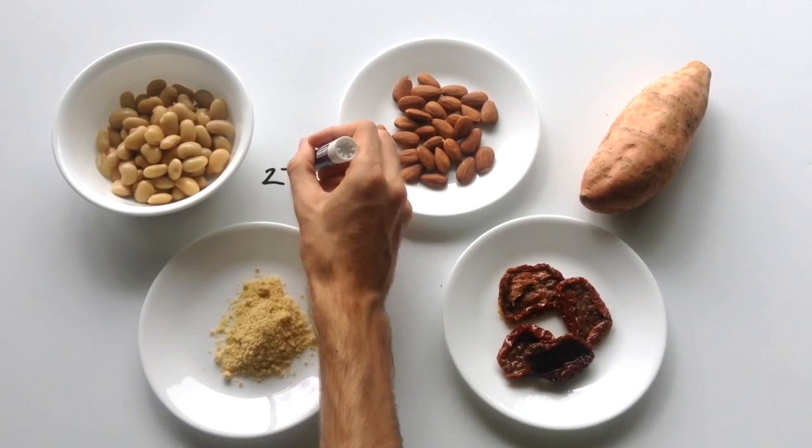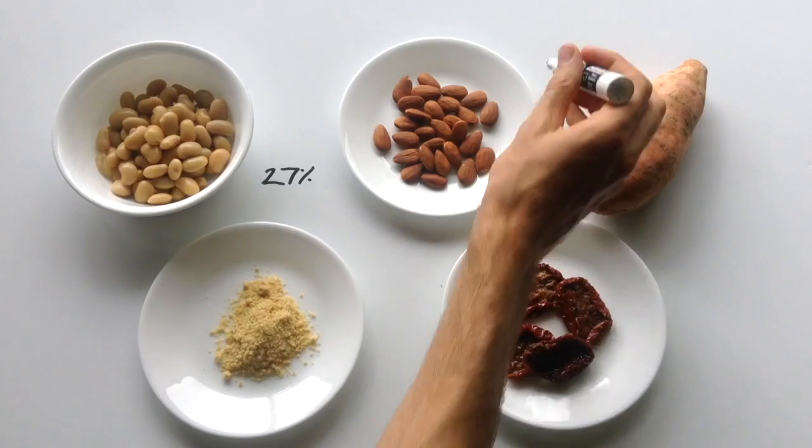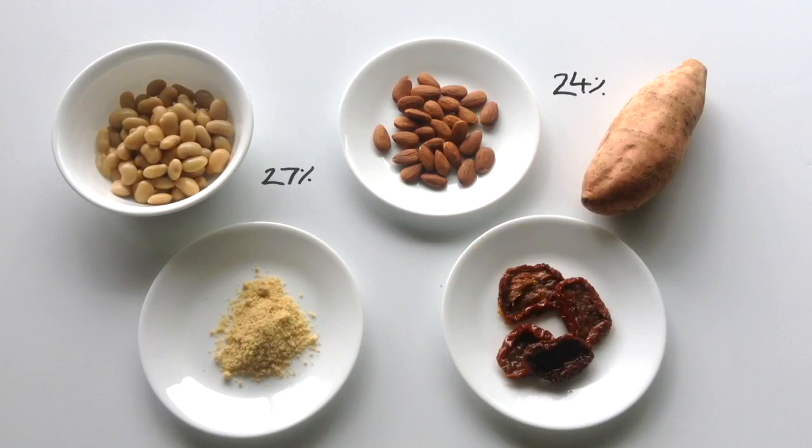One cup of cooked soybeans has 27% of your daily value. A handful of almonds and a medium sized sweet potato has about 24%, a few tablespoons of nutritional yeast has 21%, and a quarter cup of sun dried tomatoes has 12%.